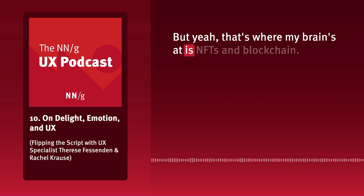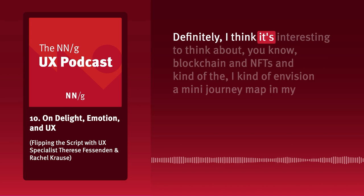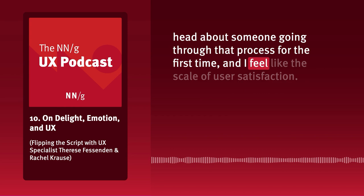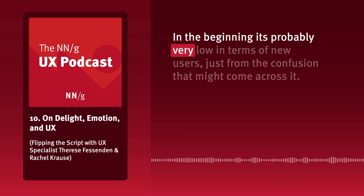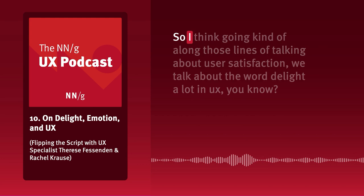That's where my brain's at — NFTs and blockchain — one of many different emerging trends currently on my mind. I think it's interesting to think about blockchain and NFTs, and I envision a mini journey map of someone going through that process for the first time. The scale of user satisfaction in the beginning is probably very low for new users, just from the confusion that comes with something that doesn't feel very tangible, like a website or an application.